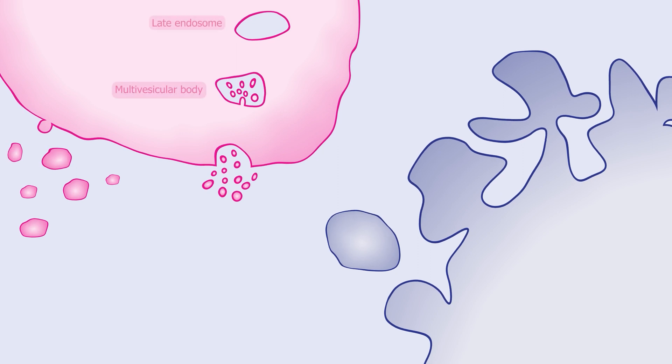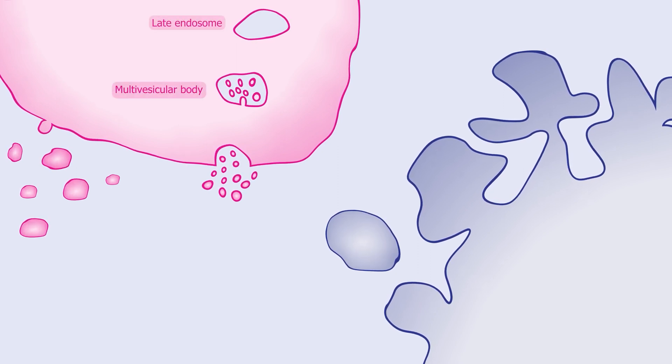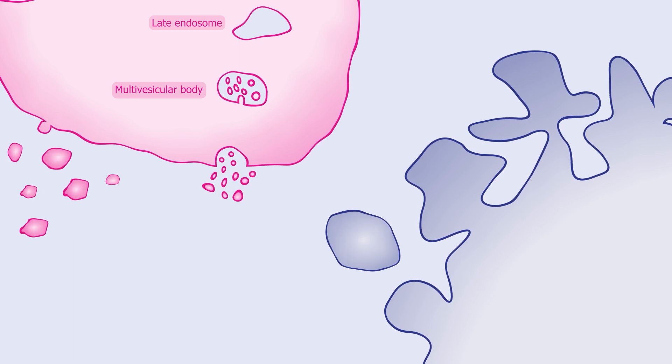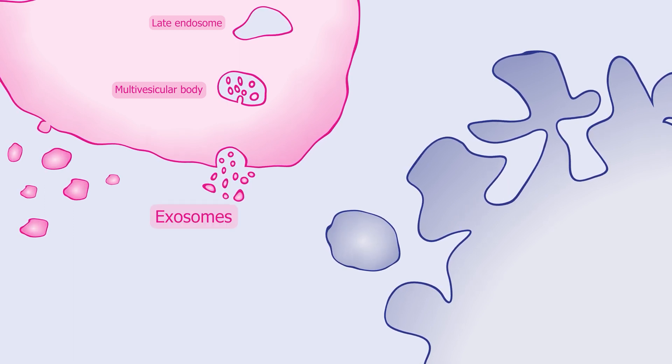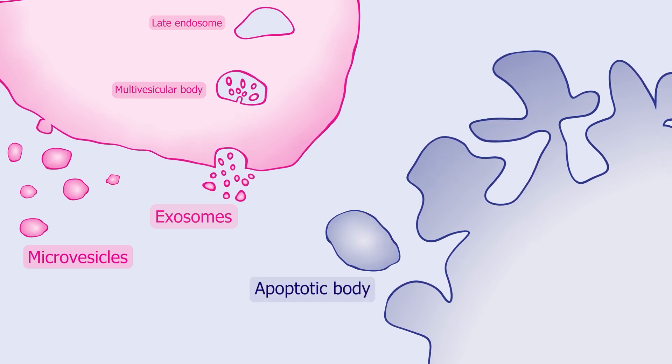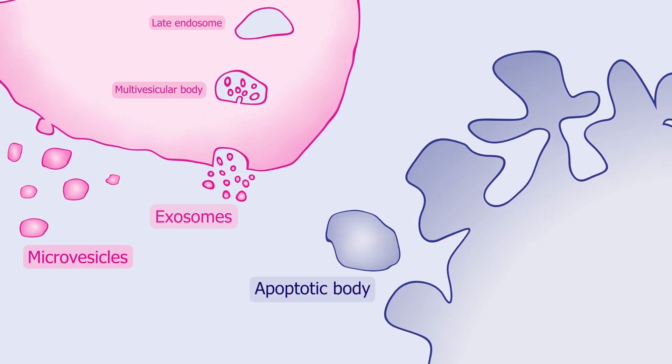As with every burgeoning field, things seemed complex but relatively simple at first. EVs were divided into three categories back then: the smallest were exosomes, the middle-sized were microvesicles, and the largest were apoptotic bodies. That's the diagram I drew for my PhD thesis, but it simply isn't the full story.